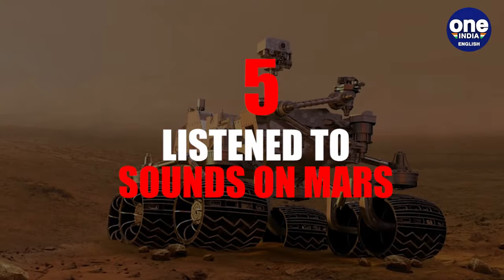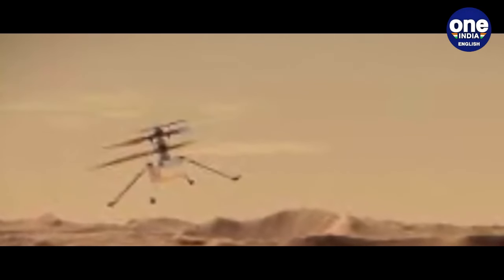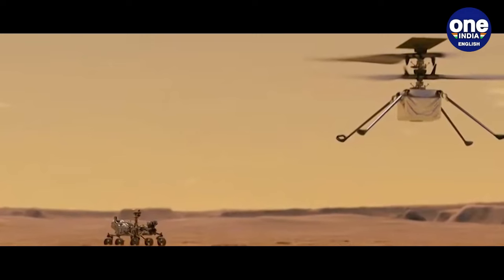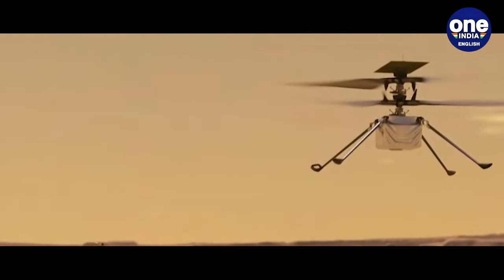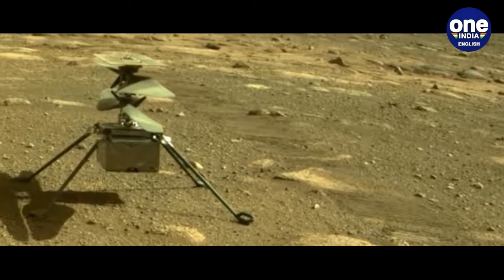5. Listened to Sounds on Mars: For the first time on Mars, scientists captured and analysed sounds from the Martian atmosphere using microphones aboard the Perseverance rover. This groundbreaking capability provides valuable insights into atmospheric dynamics and seasonal vibrations, while also enhancing our understanding of the rover's performance on the Red Planet.